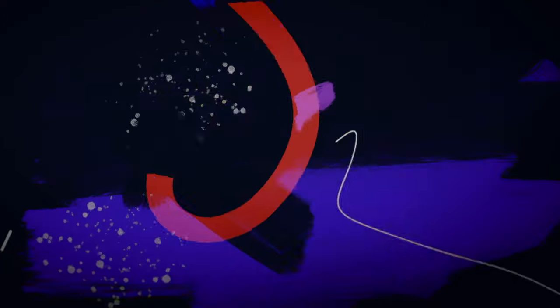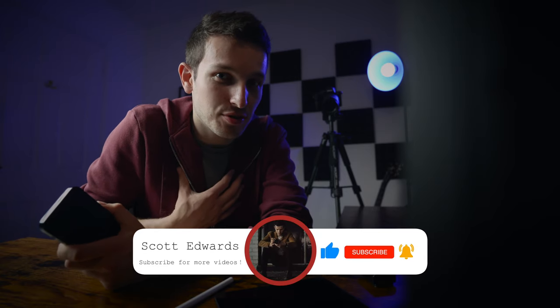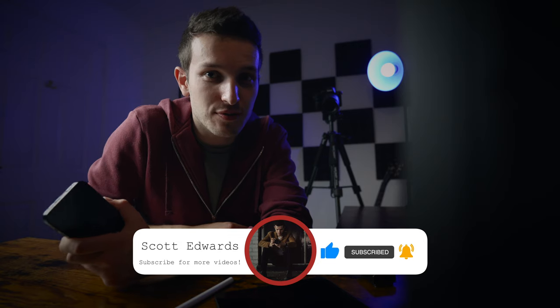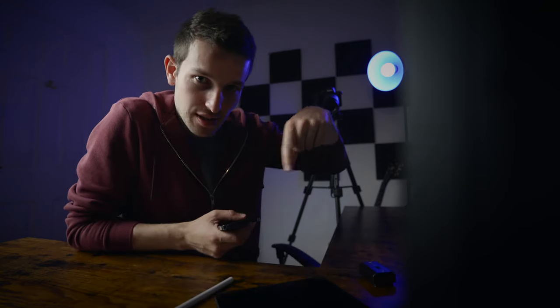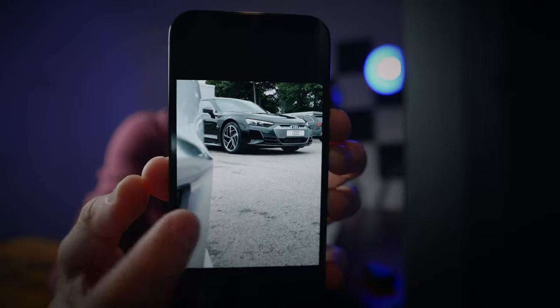My name is Scott Edwards. I make all sorts of photography, video, and tech-related videos, so if those are the things you're interested in, consider clicking that subscribe button down below and come be part of this community. I have here on my iPhone 12 Pro three pictures that I took at work.